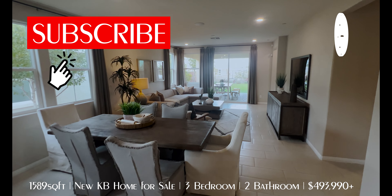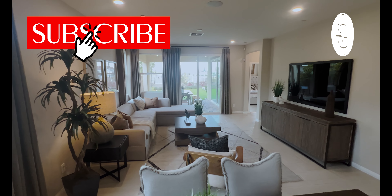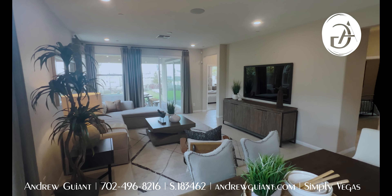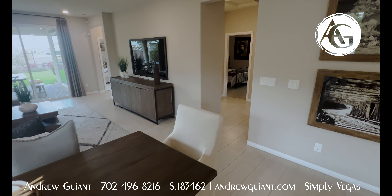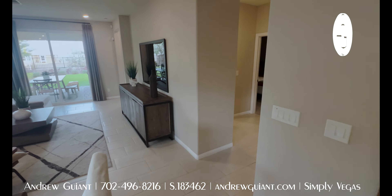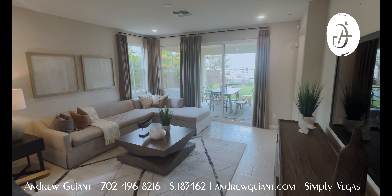There are about 15 models out here in Inspirata from KB Homes. I have all the pricing and I have relationships with a lot of the agents on the seller side for KB as well as the lenders. We can definitely get you in here, find out what incentives they offer, and get you a good deal on one of these brand new builds.